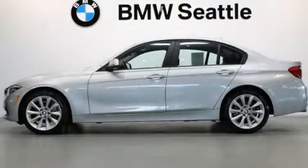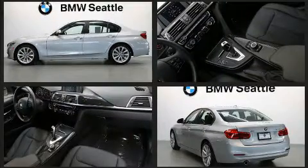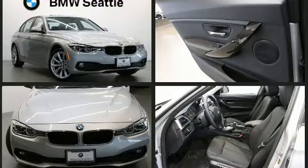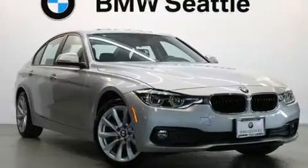Here's a great deal on a 2018 BMW 320i. This four-door, five-passenger sedan still has less than 15,000 miles. Smooth gear shifts are achieved thanks to the efficient four-cylinder engine, and for added security, dynamic stability control supplements the drivetrain.